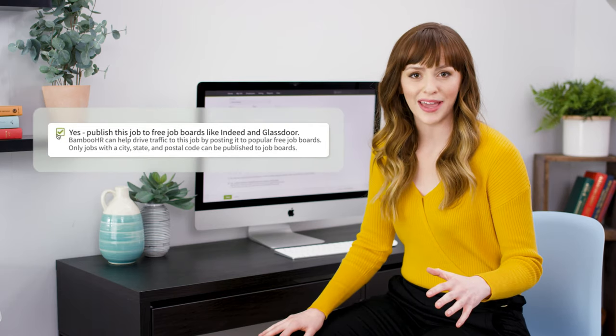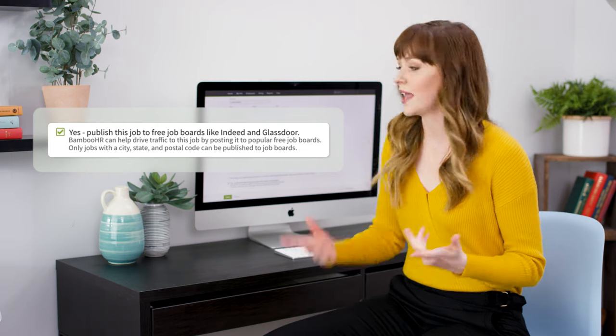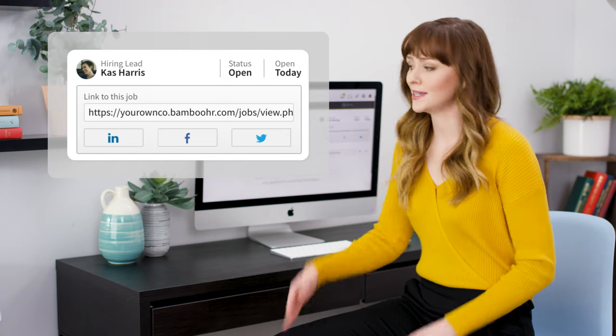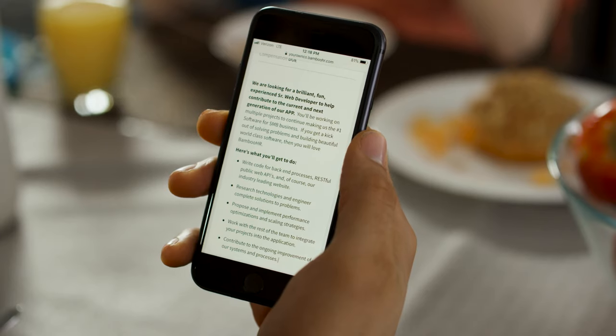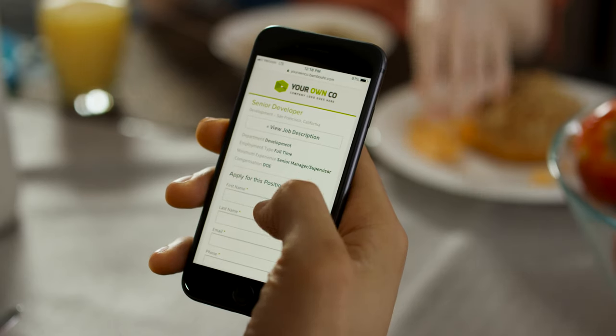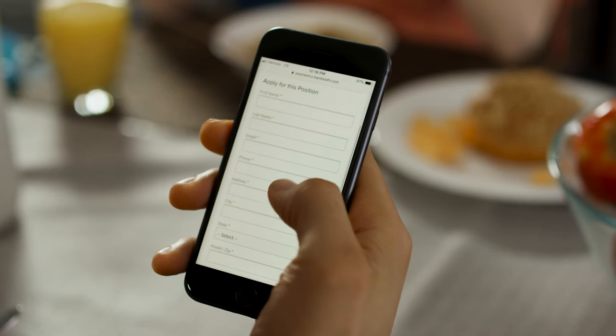Once a job opening is created, Bamboo HR helps you cast a wider net by posting to free job boards like Indeed and Glassdoor. It's also easy to share your job openings on social networks like LinkedIn, Facebook, and Twitter. Your Bamboo HR job openings display well on both desktop and mobile, making it easy for a modern workforce to find your openings and apply.